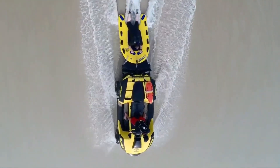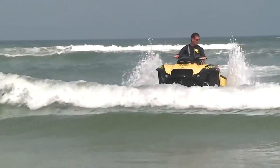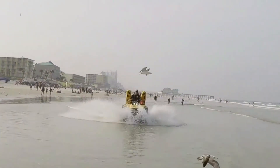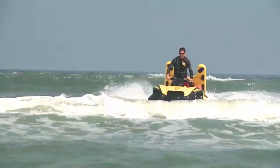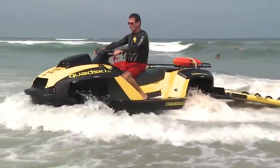Whether you're tackling rugged landscapes, sandy beaches, or open waters, the Quad Ski adapts instantly, allowing for an effortless shift between adventure modes. Perfect for off-road explorers, emergency response teams, or extreme sports enthusiasts, this amphibious beast is built for those who refuse to be limited by land or water.